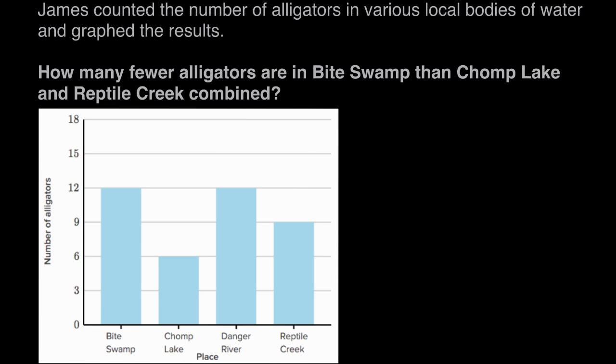So we're asked: how many fewer alligators are in Biteswamp than in Chomp Lake and Reptile Creek combined? We need to know first how many are in Chomp Lake and Reptile Creek combined before we can figure out how many fewer are in Biteswamp.